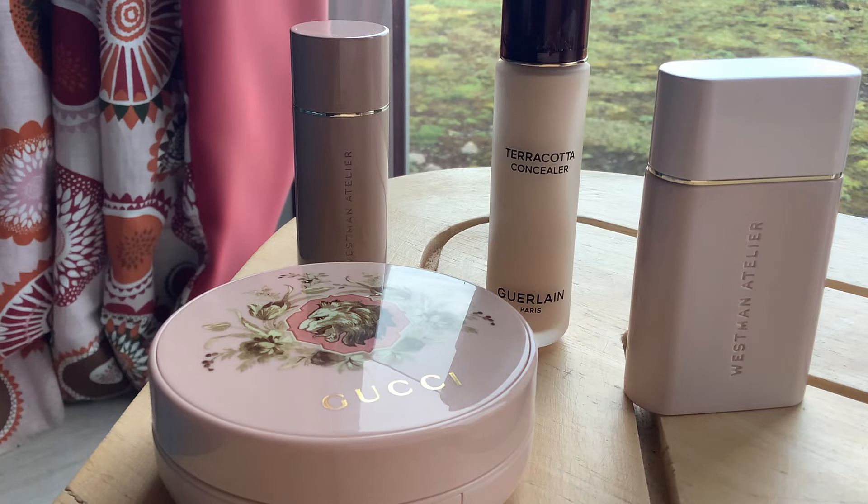Hi YouTube, welcome back to my channel. I hope you're all having a wonderful start to the weekend. It's Saturday morning as I'm filming this, and I thought I would spend 10 minutes or so just showing you and talking a little bit about my first impressions of a few complexion enhancing coverage products that I've bought in the last six weeks or so.